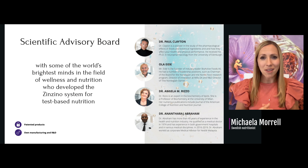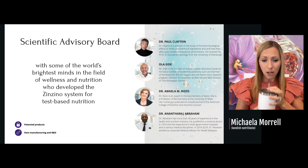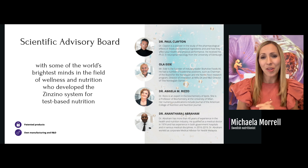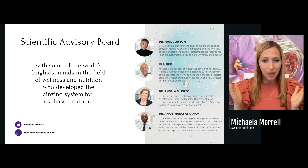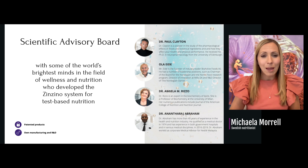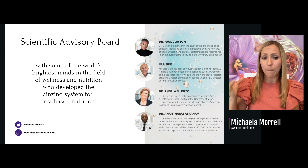Zenzino has gathered a scientific advisory board with some of the world's brightest minds in wellness and nutrition who developed the Zenzino system for test-based nutrition. We have patented the product and have our own manufacturer. Dr. Paul Clayton, rated one of the top 100 doctors in the UK, has extensive knowledge about nutrition in a pharmaceutical setting — how to treat the body with nutrition. We also have Ola Eide and Dr. Angela Rizzo, who developed the way we can measure this affordably with tests. I have individual webinars with them that you can access.